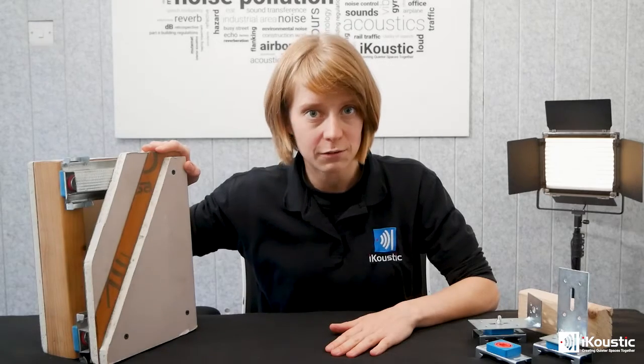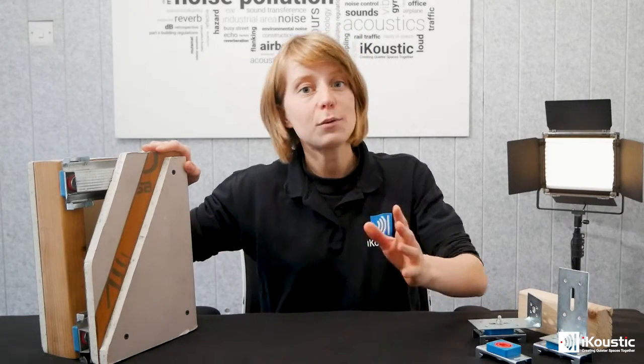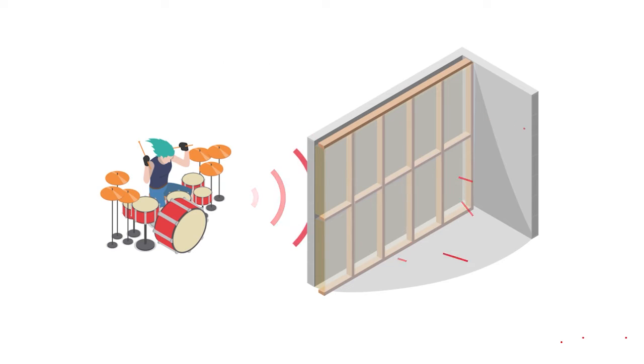So while acoustic insulation isn't soundproofing in itself, it is used in soundproofing systems to reduce the level of noise that is going to be blocked by your layers of high mass materials. High mass materials like acoustic plasterboard are able to reflect airborne sounds and keep them inside a space — it prevents noise escaping and it prevents noise getting in. Acoustic mineral wool is used in the cavity spaces to prevent the original sound being amplified and made worse.